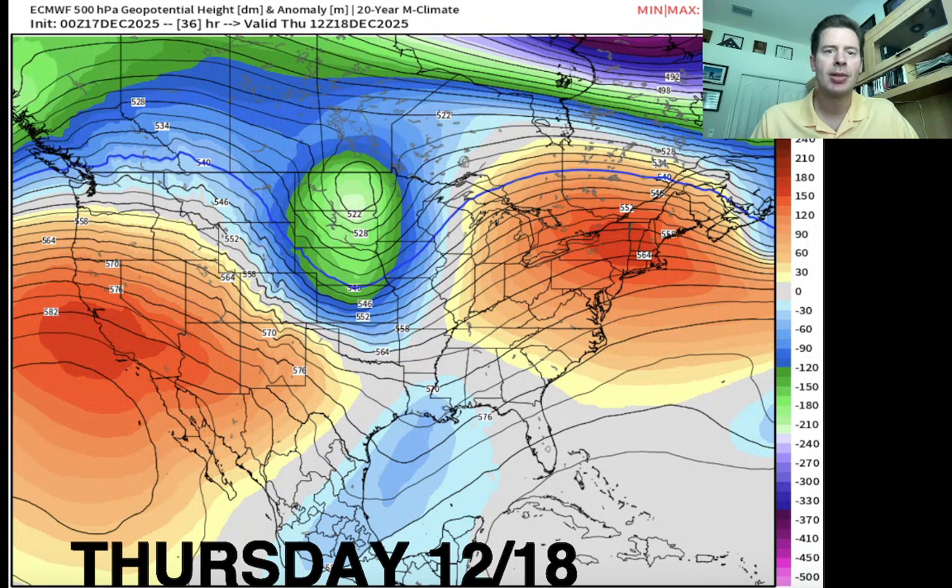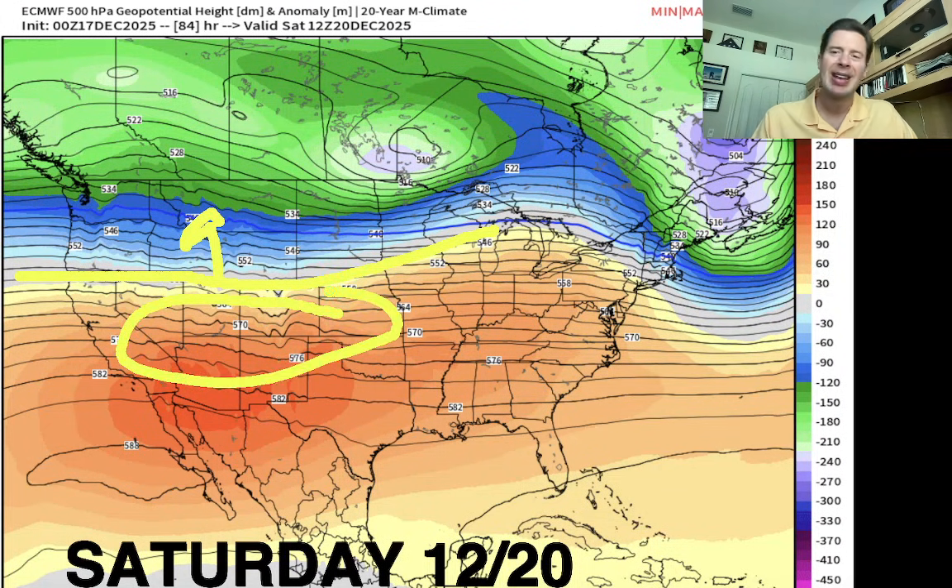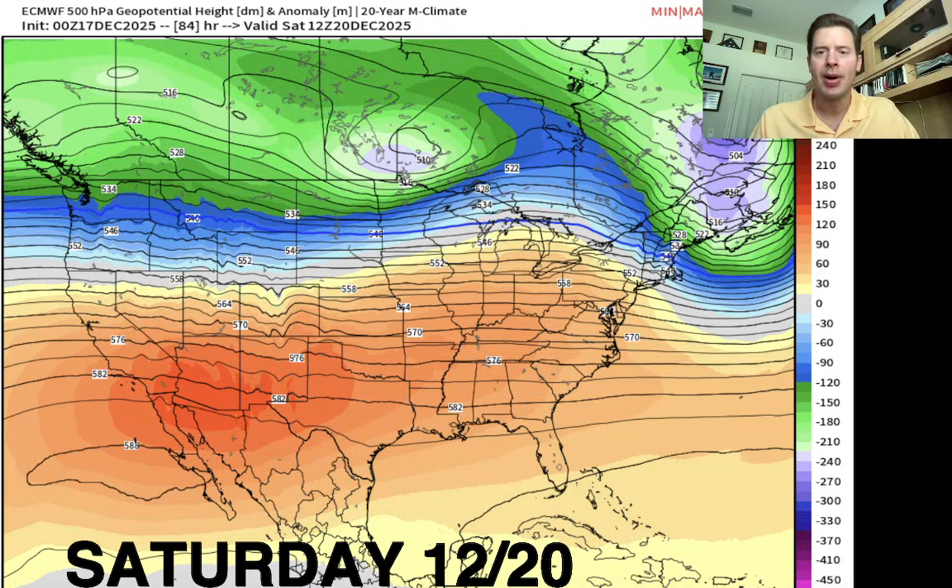That's Thursday. Here's Saturday December 20th — here's your storm track right here. You really want to be to the north of that and on it. Again, southern Utah, southern Colorado, New Mexico, Arizona — you're just out of the main storm track, unfortunately.